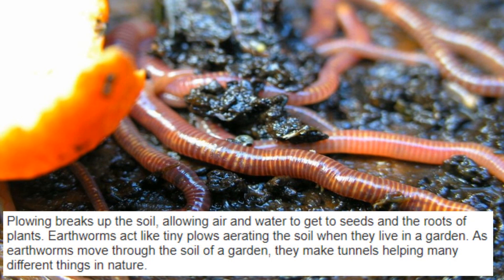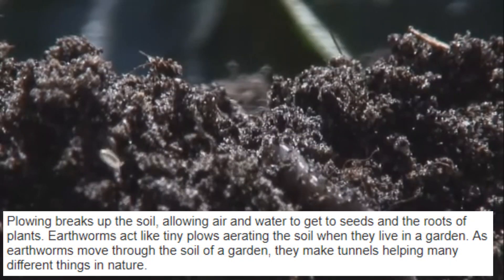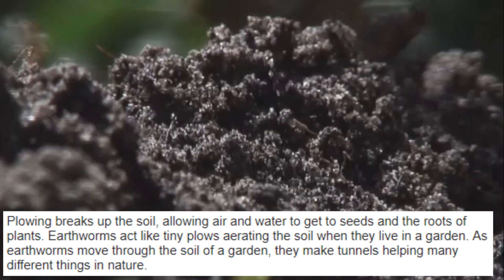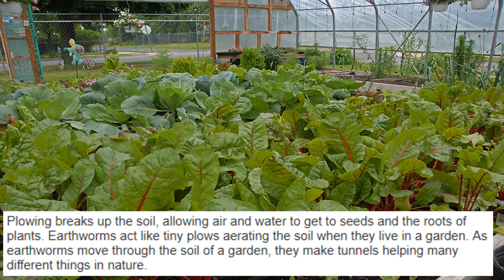Plowing breaks up the soil, allowing air and water to get to seeds and the roots of plants. Earthworms act like tiny plows, aerating the soil when they live in a garden. As earthworms move through the soil of a garden, they make tunnels helping many different things in nature.